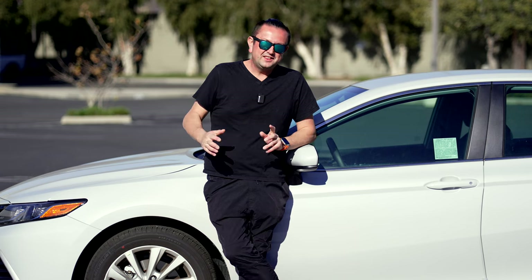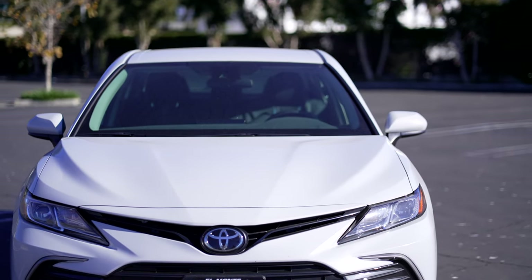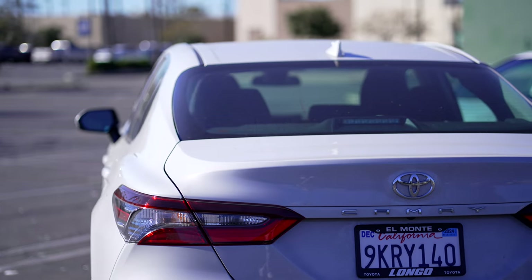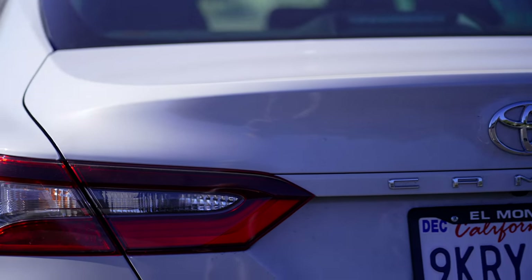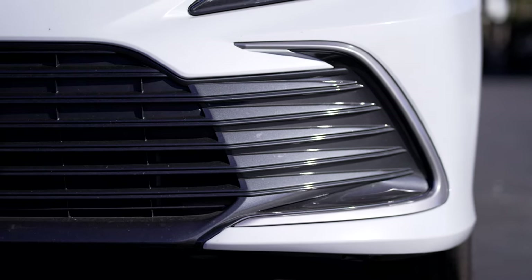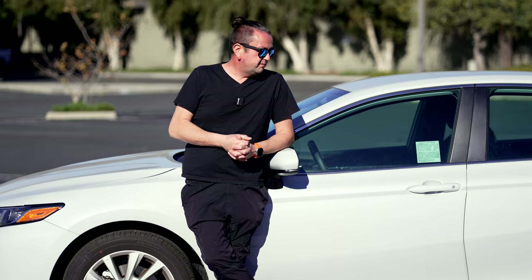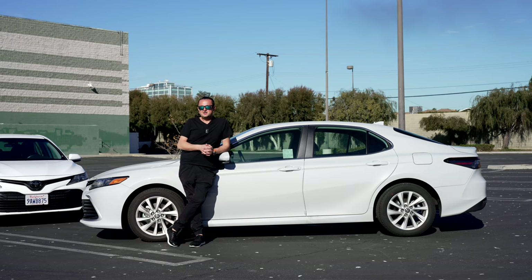The 2024 Camry LE got a new color — ice edge — available since around 2022 or 2023. It's somewhere between silver and white, and it looks really good on the Camry. When you compare the two cars side by side, there's not much visual difference. The size is exactly the same. Doors, handles, mirrors, bumpers, headlights, taillights — all the same. The only real exterior difference is the wheel design; the newer car got newer rims.